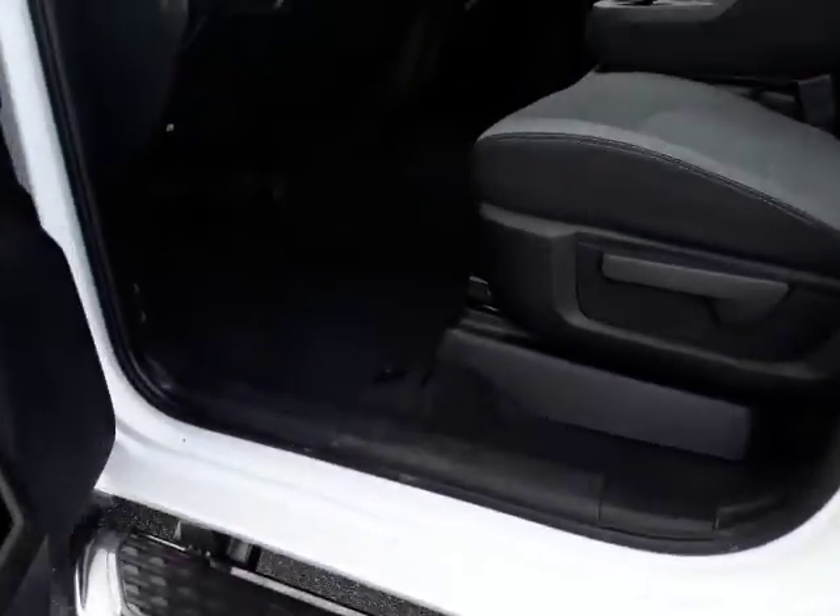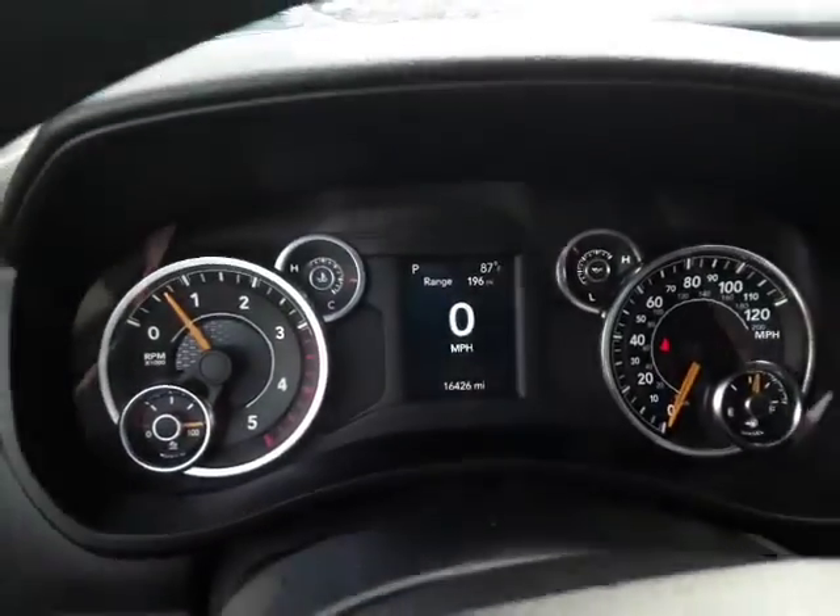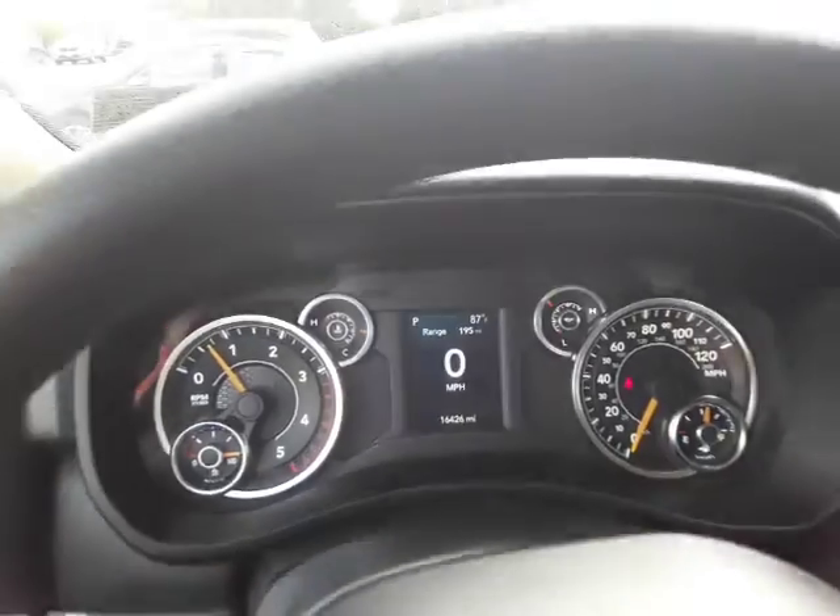Let's step up into this beast. I do have floor mats — they're drying. Big highlight on this vehicle: 16,000 miles.